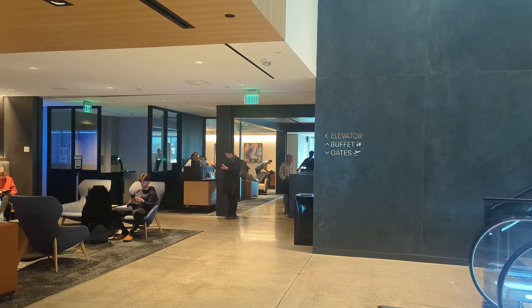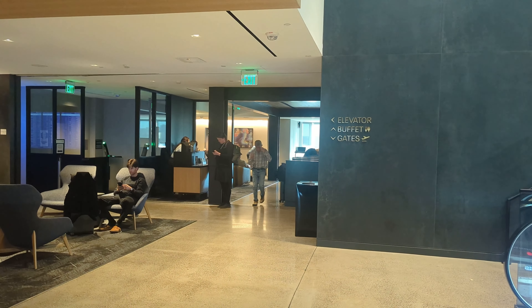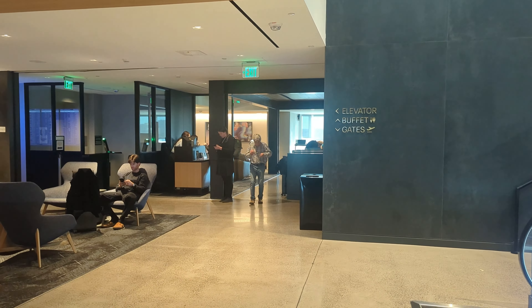It looks like there is an elevator, a buffet over this way, and the gates are downstairs. There's a beautiful little area to sit with a fire, and we're going to see what is upstairs. You are seeing this for the first time, same as I am. Upstairs we have a bar, buffet, restrooms, a wellness room, and the gates are downstairs.